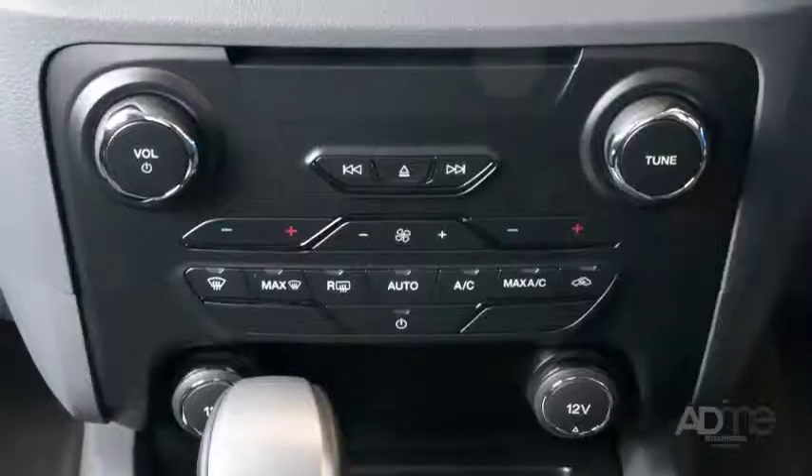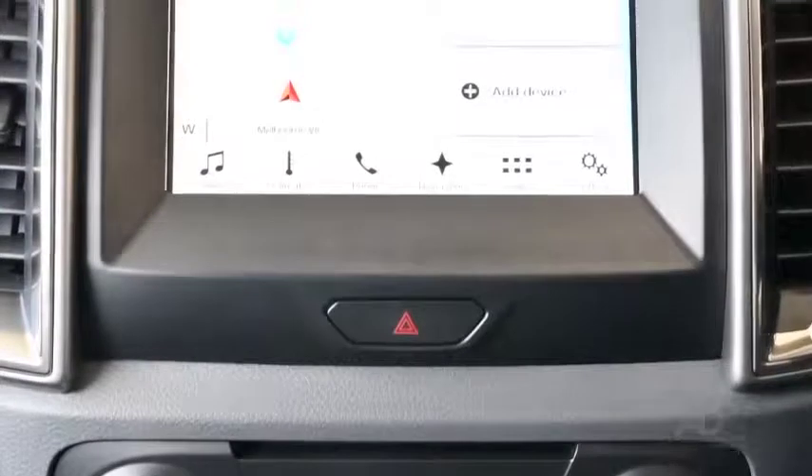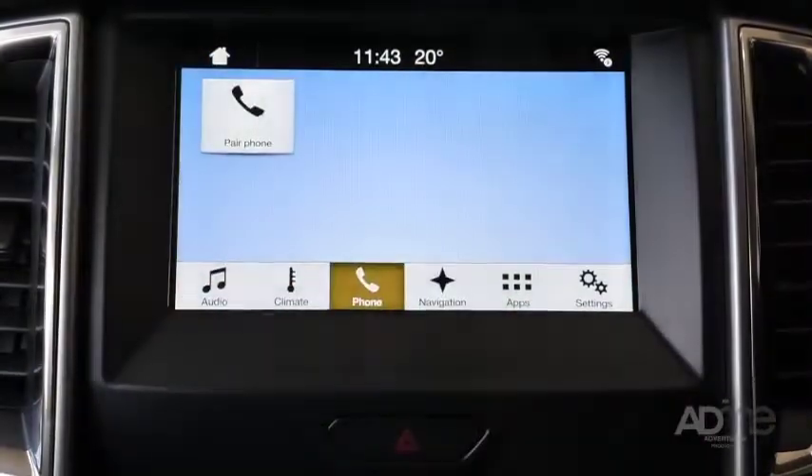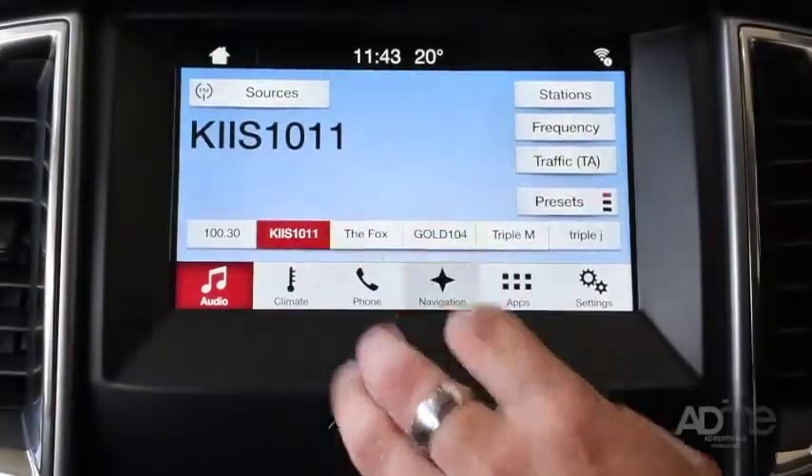Inside the four wheel drive, the technology is second to none. Available with a SYNC 3 connectivity system allowing you to make the most of hands-free calls, music selection, sat nav and climate control. Driving has never been so relaxing.